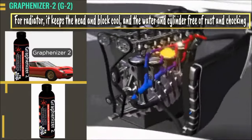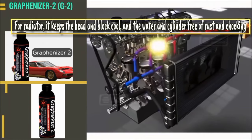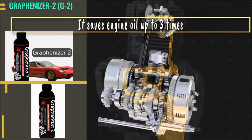For the radiator, it keeps the head and block cool and the water and cylinder free of rust and choking. It also increases the life of the rubber hose pipes and saves engine oil up to three times.